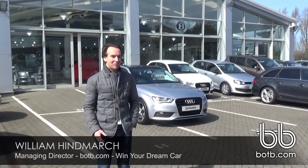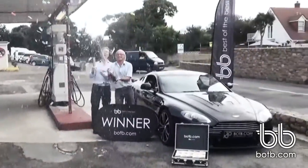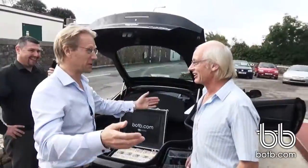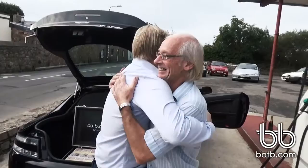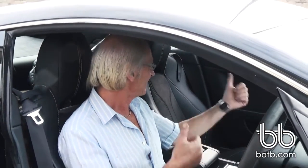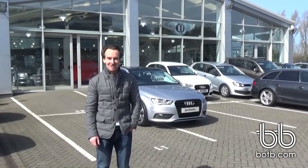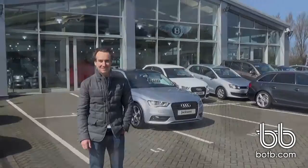Good morning. We're here in Jersey where you'll remember last September Keith Sivray won the fantastic Aston Martin V8 Vantage. He chose a fantastic colour scheme but that was obviously a factory order so it's taken a few months to come, but we're now at end of March and he's here today to come pick it up. So let's go inside, go and meet Keith and let's go and see this amazing car.